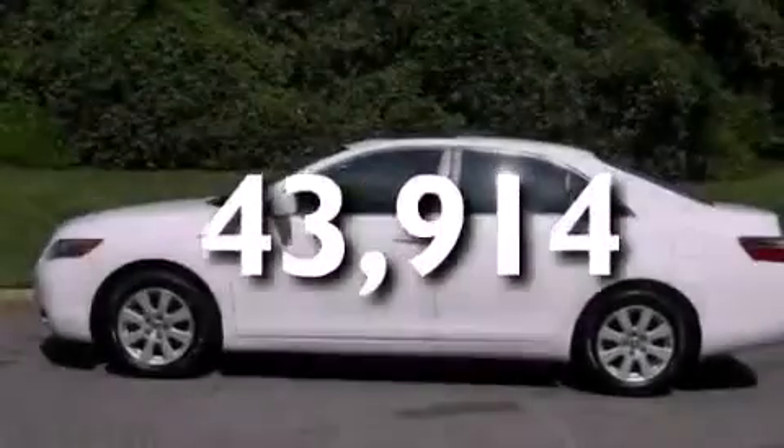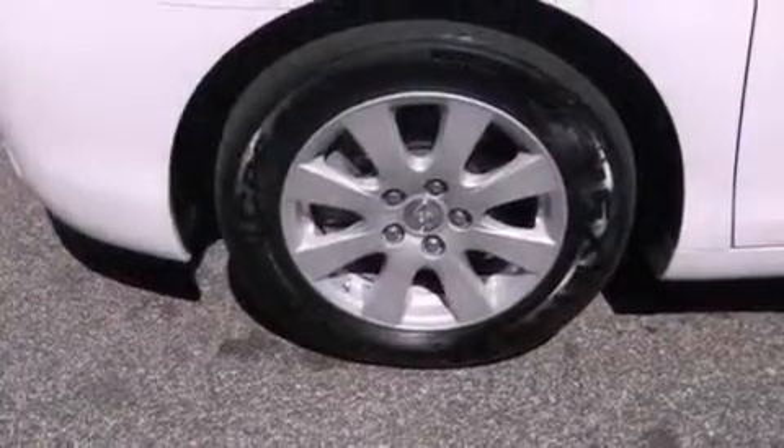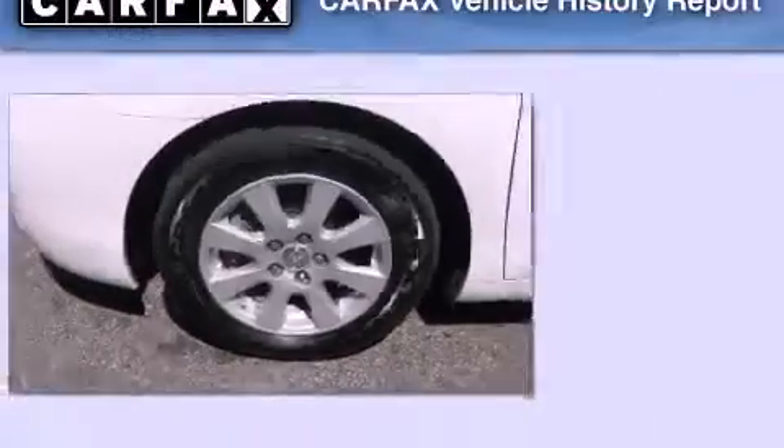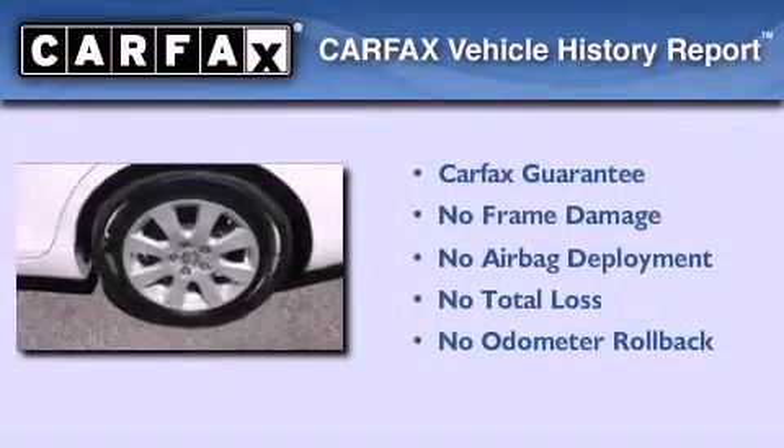With an EPA estimated rating of 34 miles per gallon on the highway, its fuel efficiency will save you time and money. Not to mention that this Toyota qualifies for the Carfax buyback guarantee.